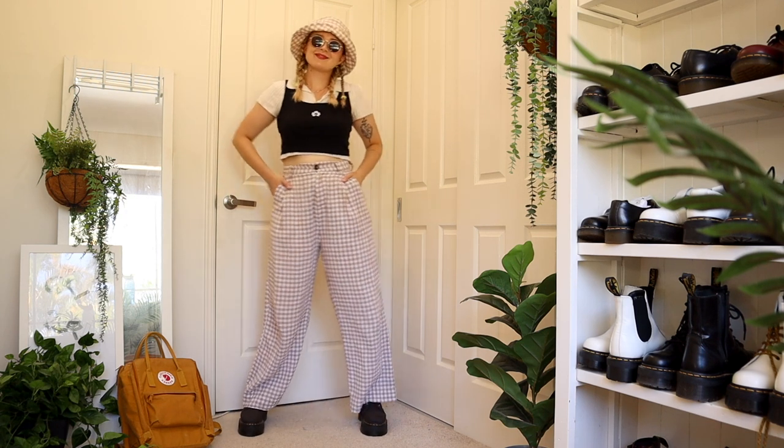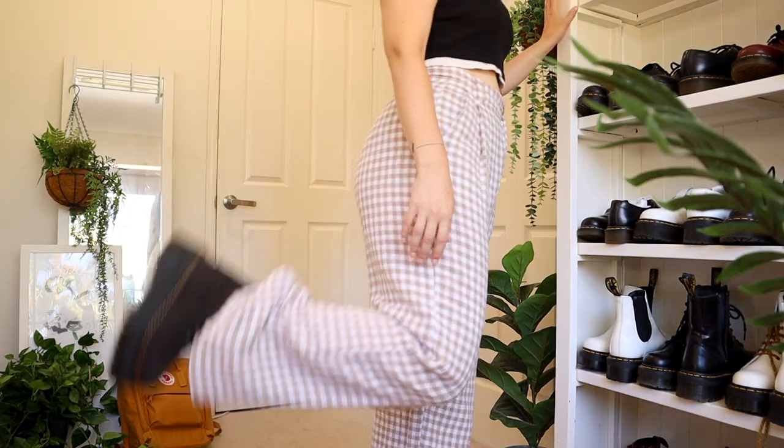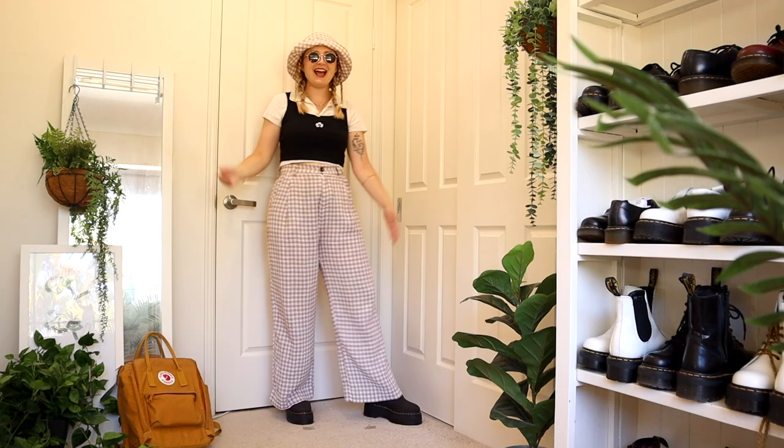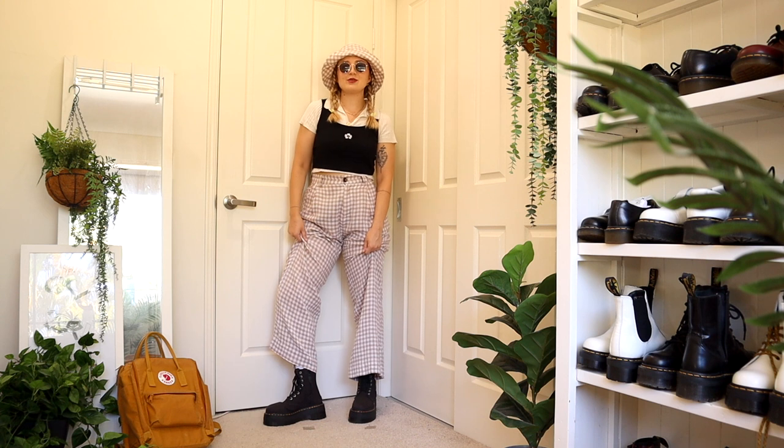I've got these gingham pants as well as this collared top that you may have seen before, and this black singlet on top to give it a little bit of a clueless moment. I got the matching gingham hat to match the pants, and then the shoes to kind of tighten the black top. And if anyone was meeting me in real life, I would hope that I was wearing my coolest Doc Martens — I feel like that's what you guys know me for.